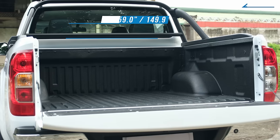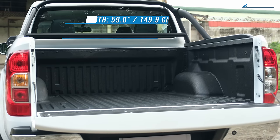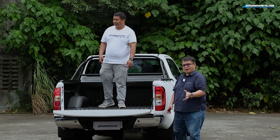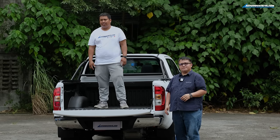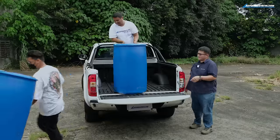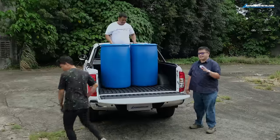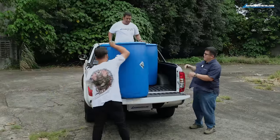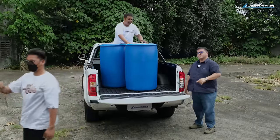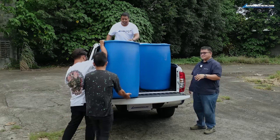The bed measures about 59 inches in length and about 60.5 inches at the widest point. Let's show the cargo capacity — loading it up with drums. It can take up to four 200-liter drums with no problem. That is something offered by the Rich 6 EV, and when you close it up, it closes up pretty well.